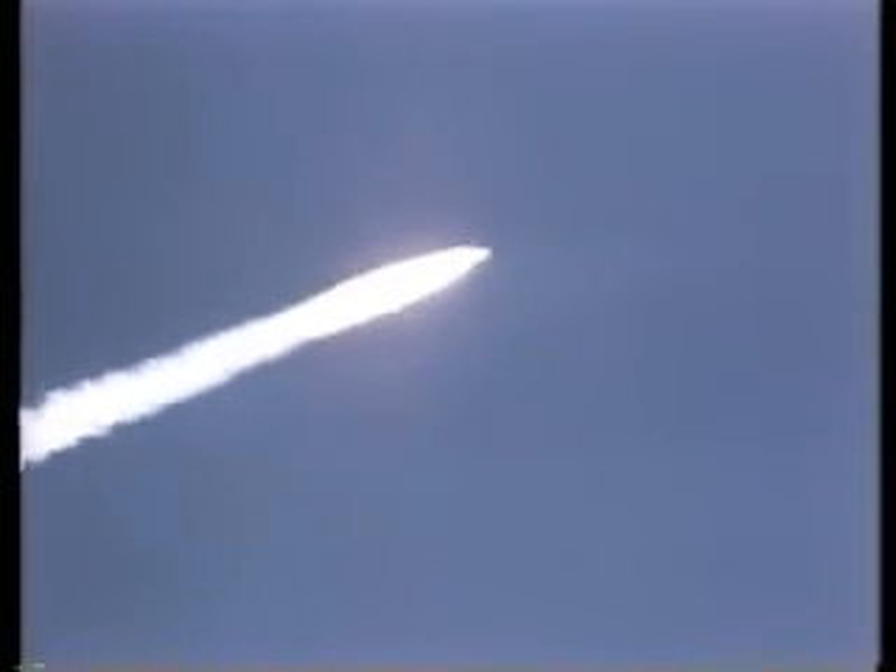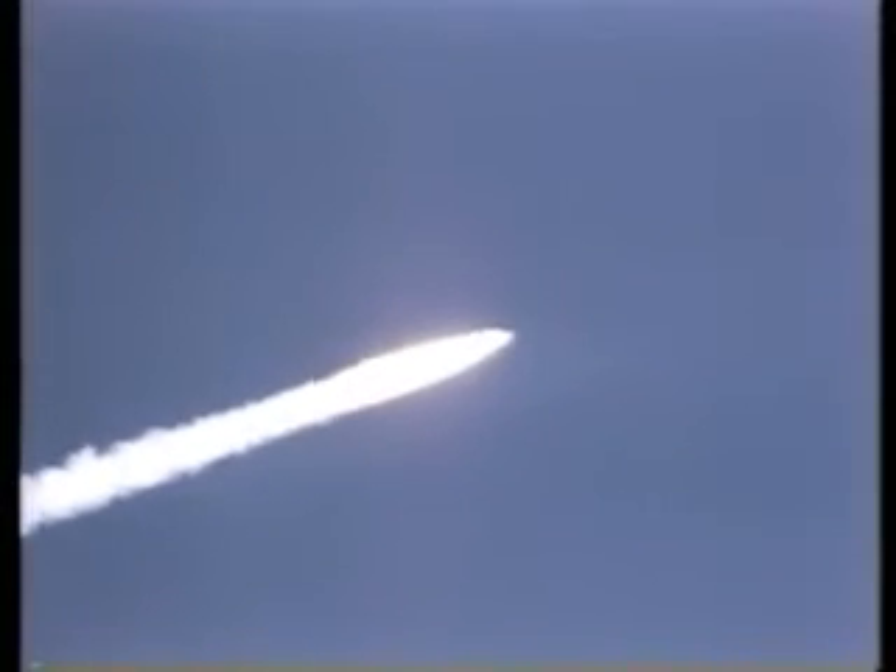Mark one minute 20 seconds — Columbia now 10 nautical miles in altitude, seven nautical miles down range.